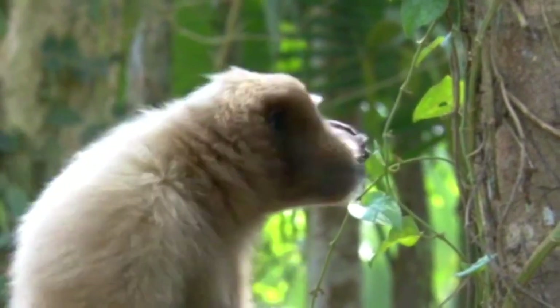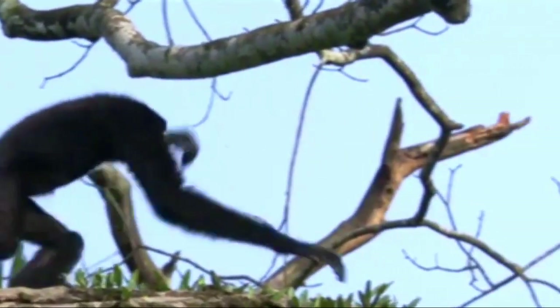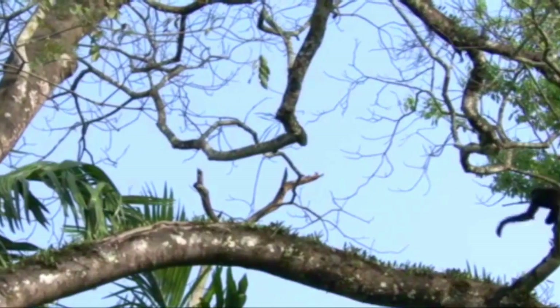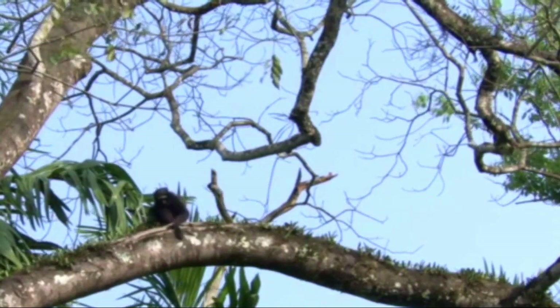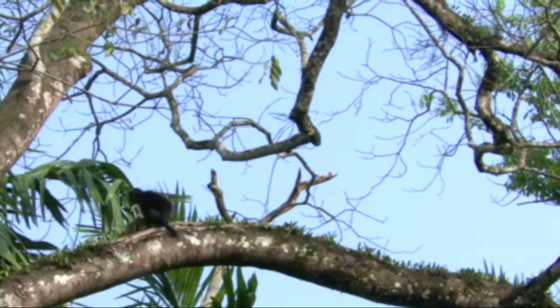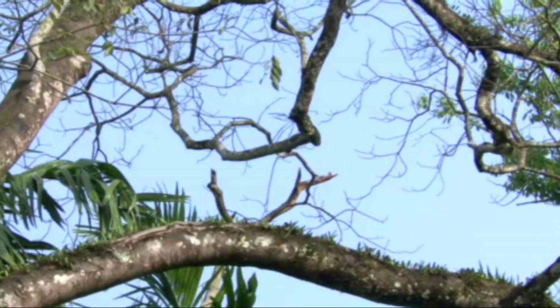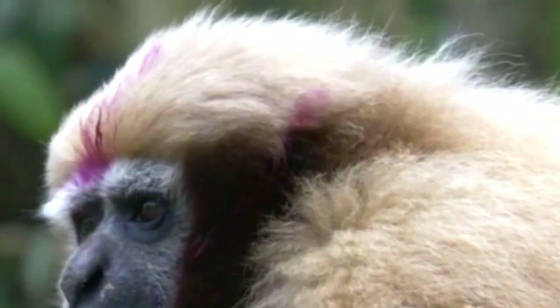They communicate through a wide range of vocalizations and visual displays that help to establish and maintain social bonds with other group members. Western hoolock gibbons also use scent marking to communicate with other individuals.